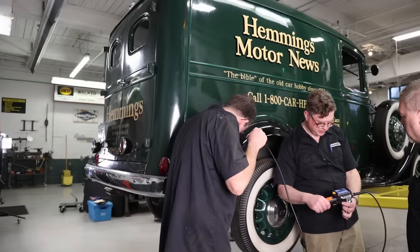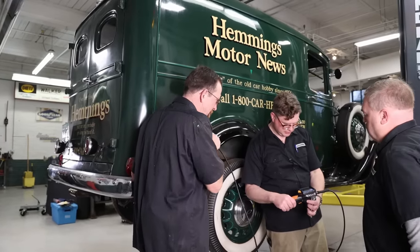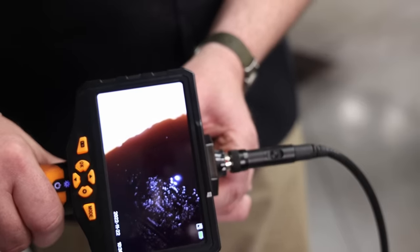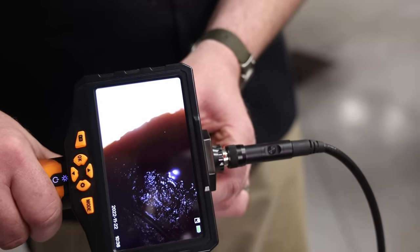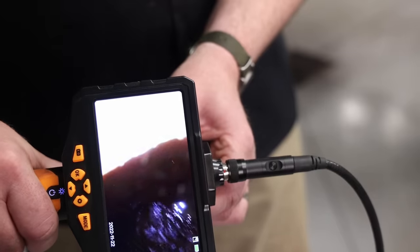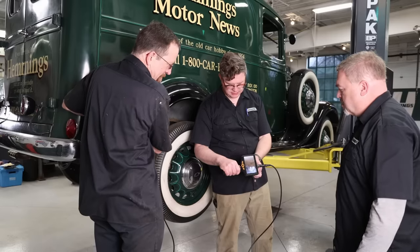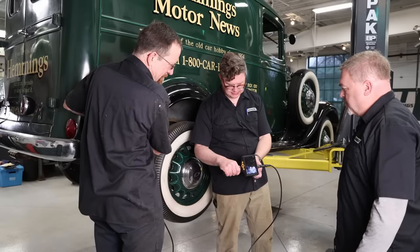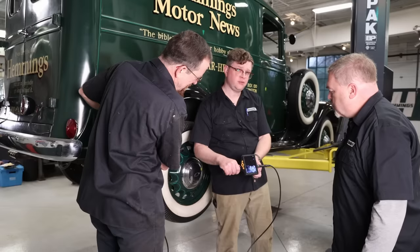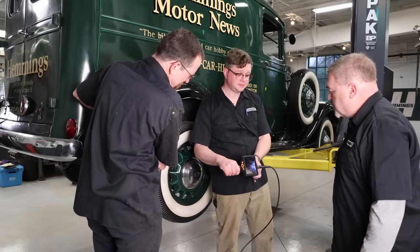Down into the tank we go. This looks like a scene from Expedition Unknown. That's kind of rusty looking — what are those bubbles? Rust. That is rust. So we're definitely going to have to clean this thing out. Wow, that is nasty. This is why you don't leave your car parked with a full tank of gas for 20 years — or any gas in it.